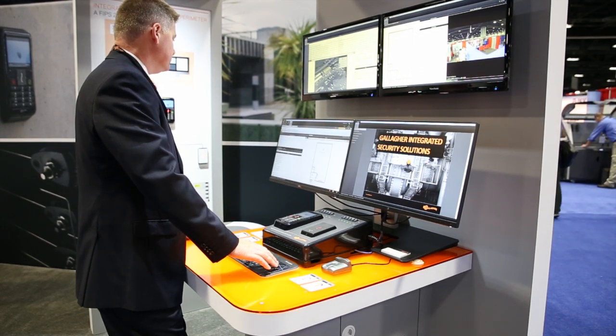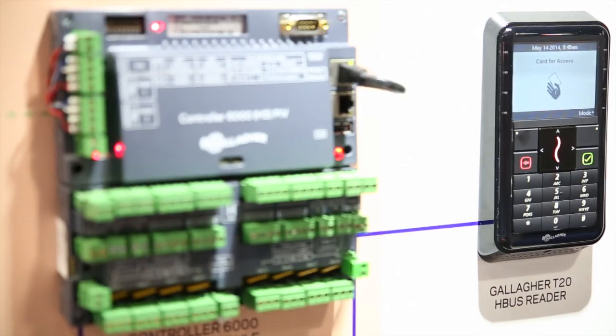We're here today to showcase our federal offering. We are the only manufacturer that has an integrated intrusion detection, access control, and perimeter security offering for the federal market.